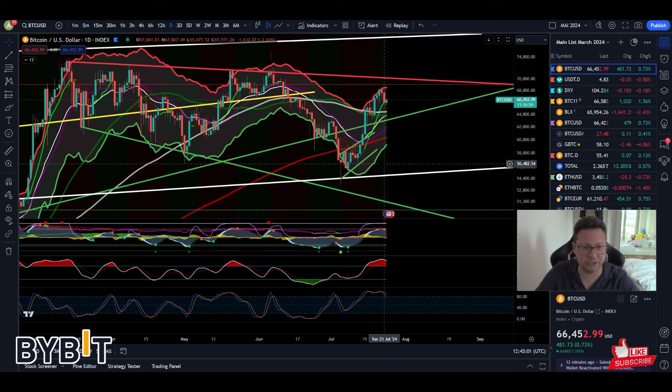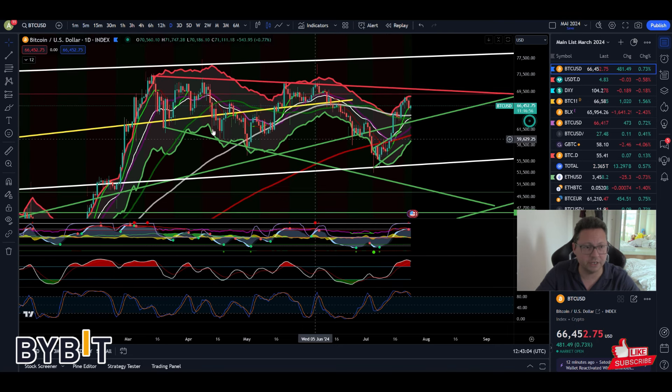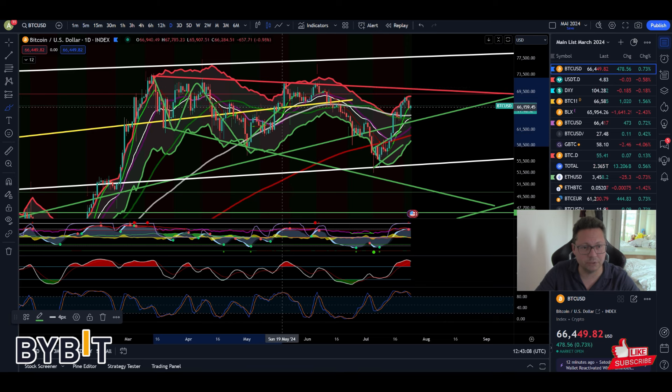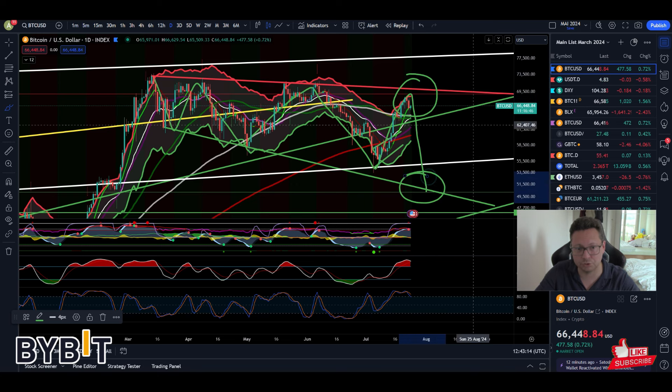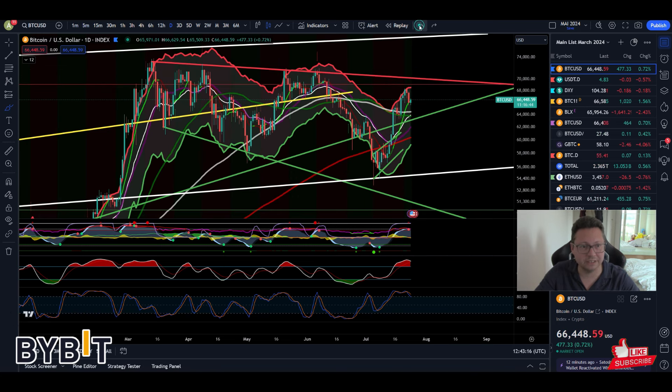We're gonna dive straight into the daily timeframe for Bitcoin because we are in the bigger picture still trapped in this bullish pattern — this descending broadening wedge. We are more close to the resistance than to the support currently, and even though Bitcoin is getting rejected from around $68,000, we are still holding nicely the $66,000 to $67,000 area.